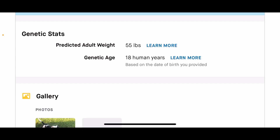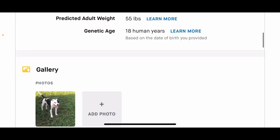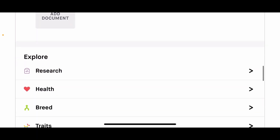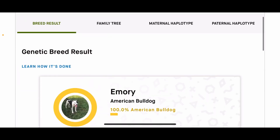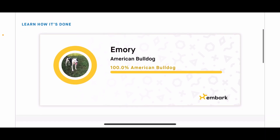Now on Emory's profile: genetic age 18 human years, predicted adult weight 55 pounds — small, that's what we're looking for. It's just under the standard, but I'm one of those guys — if the dog is a little under the standard, I'm all right with it as long as the dog functions right. And yes, she's 100% American Bulldog.